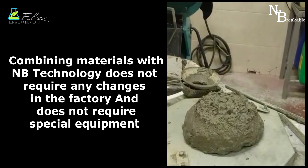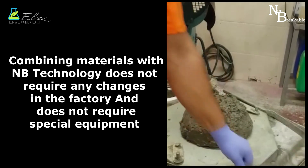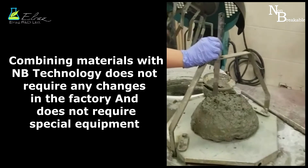Combining materials with NB technology does not require any changes in the factory and does not require special equipment.